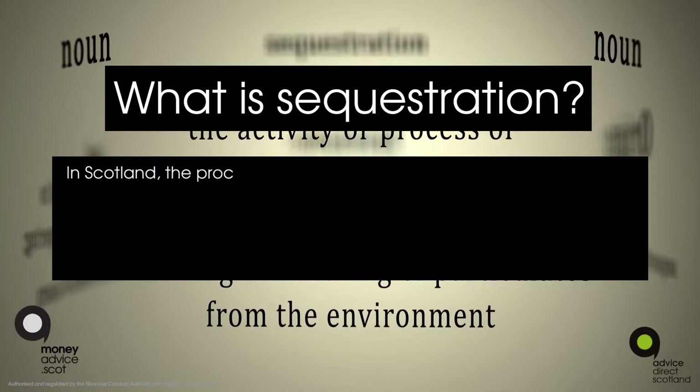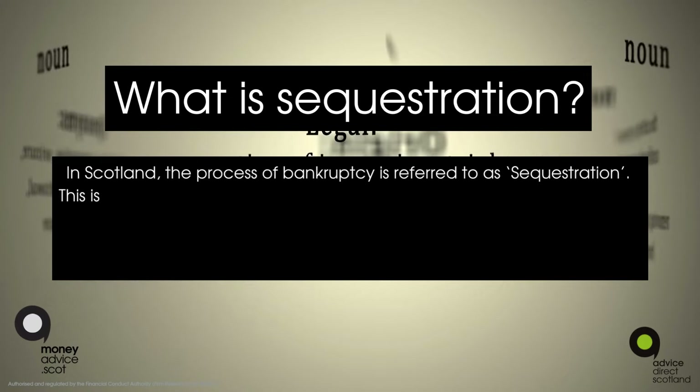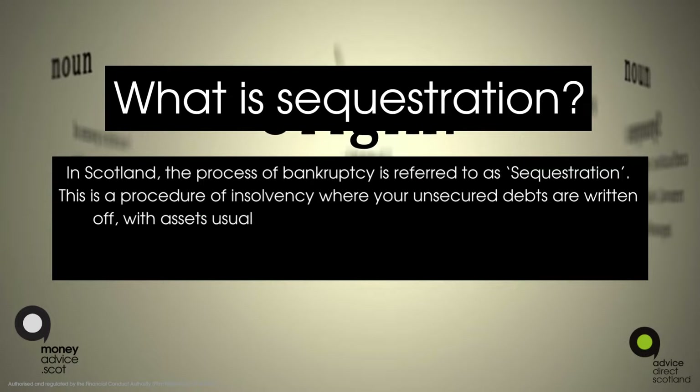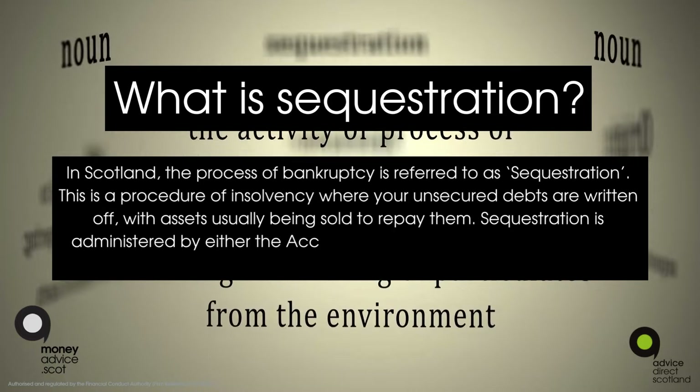What is sequestration in Scotland? The process of bankruptcy is referred to as sequestration. This is a procedure of insolvency where your unsecured debts are written off, with assets usually being sold to repay them.